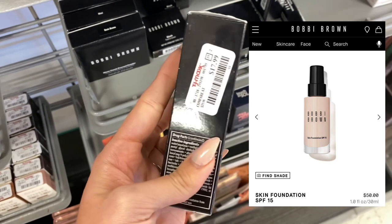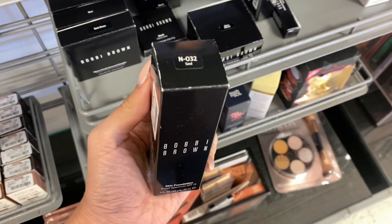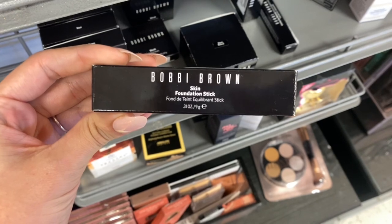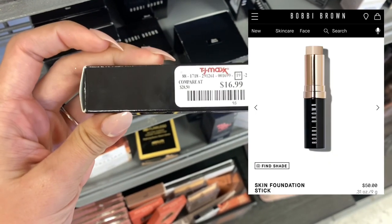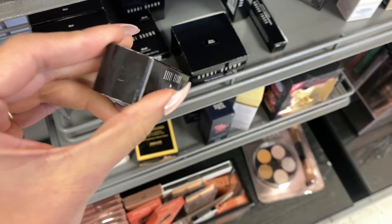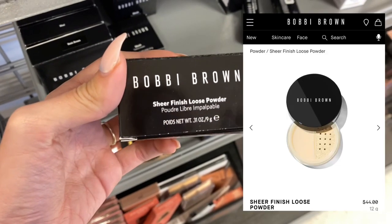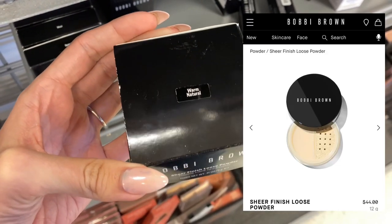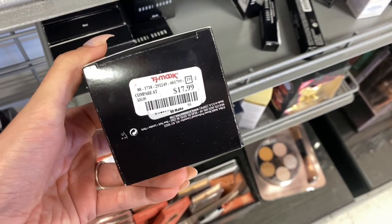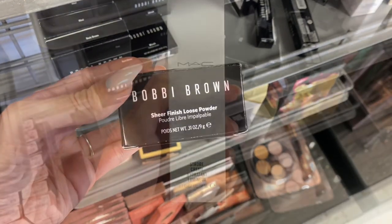Next we do have some more Bobbi Brown. This is a foundation — it was around $50 on their website and it was only $17.99 here at TJ Maxx. Next we do have a Bobbi Brown foundation stick. This was also around $50 on their website but it was only $16.99 here at TJ Maxx. And again some more Bobbi Brown — this is the Sheer Finish Loose Powder. This was around $44 on their website and it was only $17.99 here at TJ Maxx. So a lot of those Bobbi Brown products are really good deals.